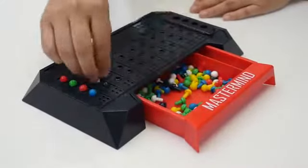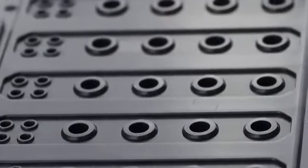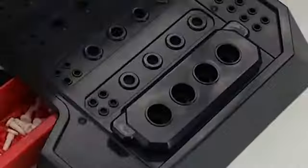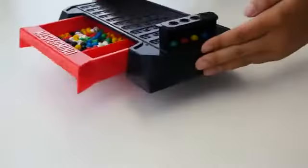First, decide which player will be the code maker and which will be the code breaker, and also decide how many games you will play. Place the board between you so that the code shield faces the code maker. The code maker secretly places any four code pegs in the code area and seals them with the code shield.